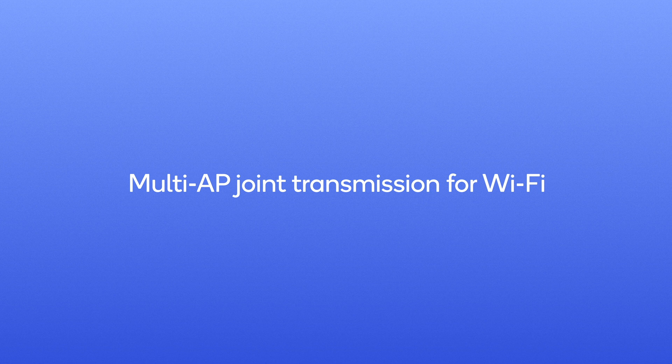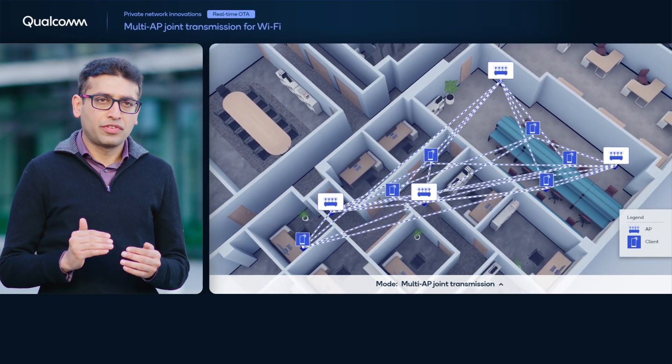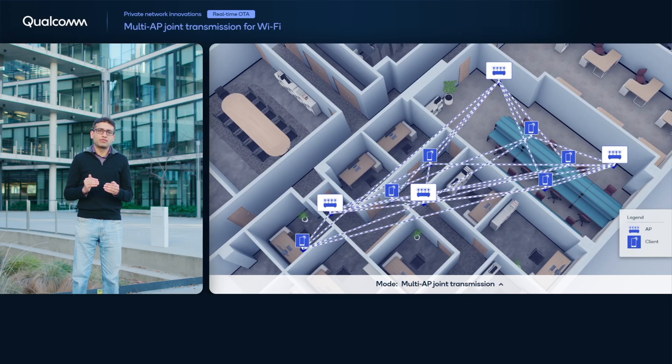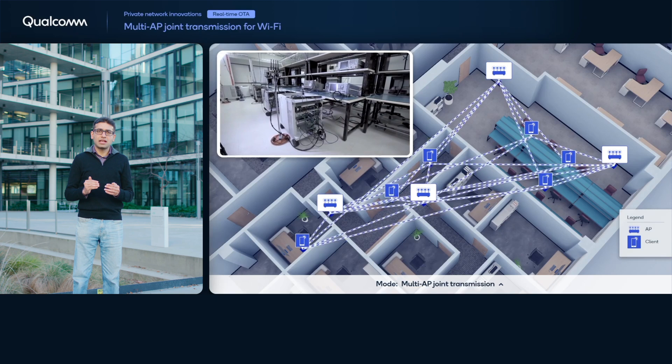Multi-access-point joint transmission significantly increases multi-user network data throughput in enterprise-like Wi-Fi access-point deployments over today's single-cell multi-user MIMO networks. In our live testbed, we demonstrate for the first time multiple Wi-Fi access points cooperating for joint transmissions using precise over-the-air synchronization for phase, timing, and frequency. The multiple access points effectively act as a single antenna array.